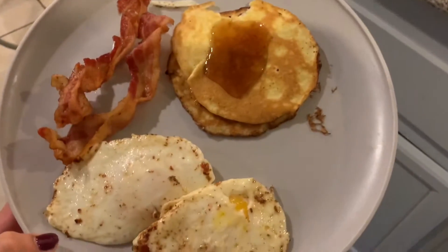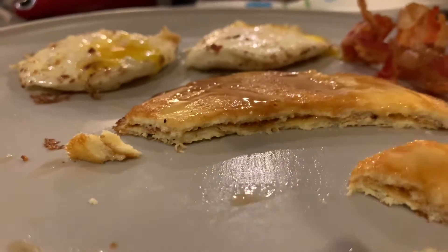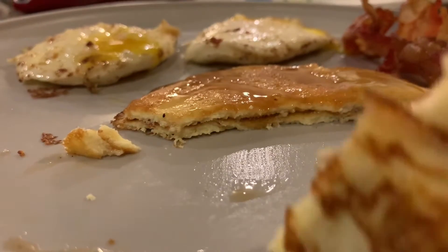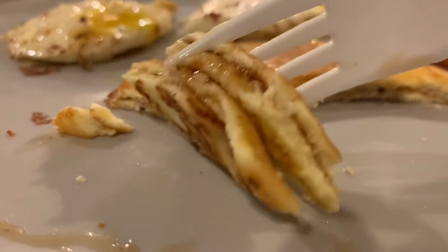It looks so good guys, let's eat! I put some sugar-free syrup and sugar-free butter on here. The batter actually tastes kind of like yellow cake — it's really good. So try these pancakes and make breakfast now!